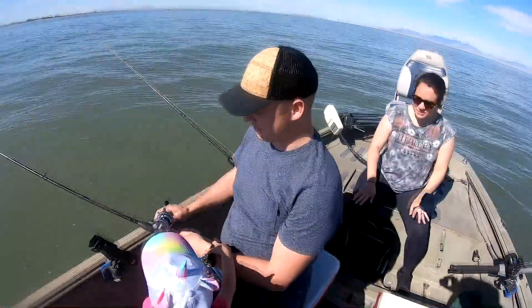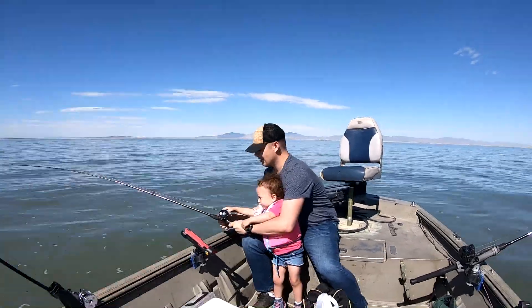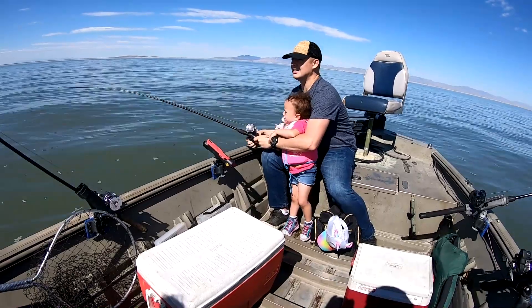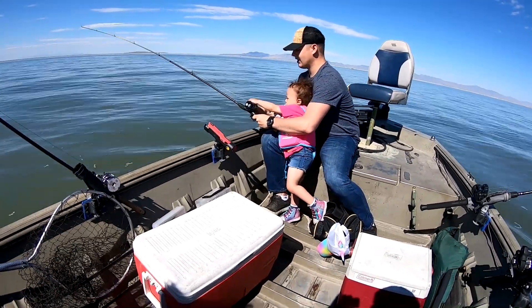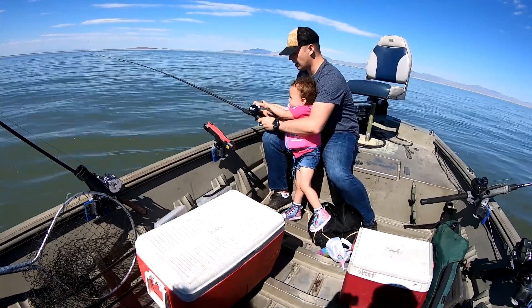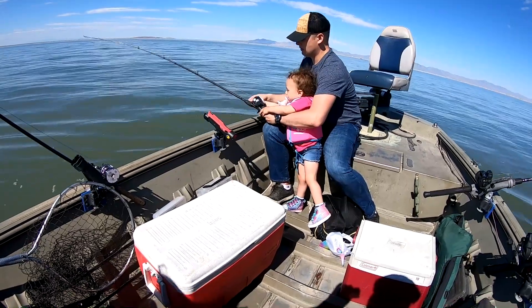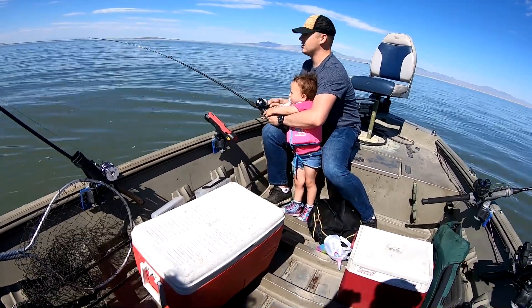Whoa! Daddy had a fishy in there. We got another fish on! Annabelle, let go — stop, baby. You need to let Daddy do it. Annabelle, wait, baby. Good job.